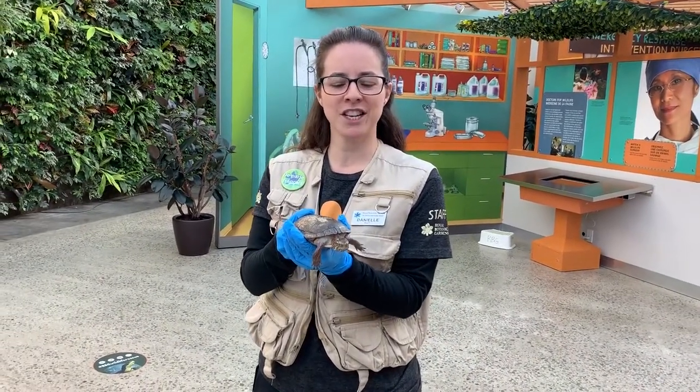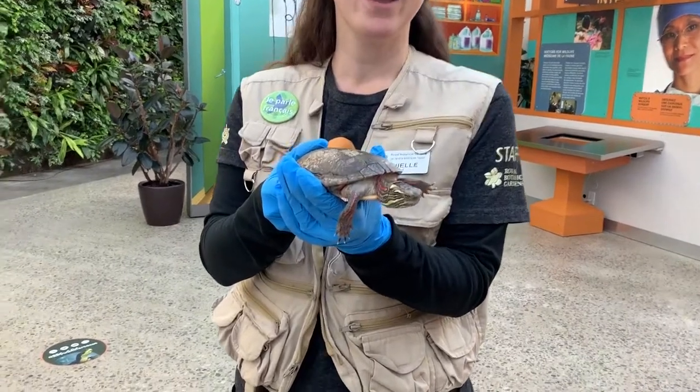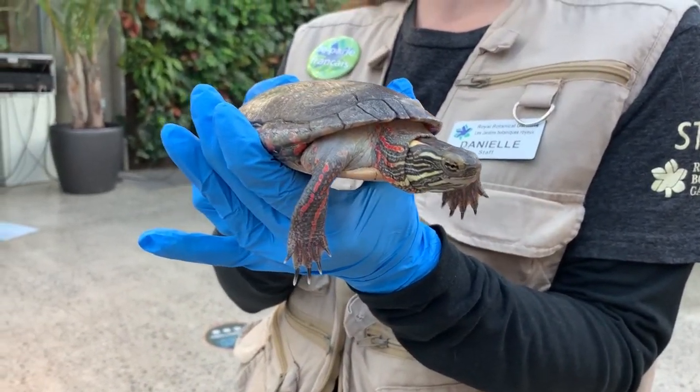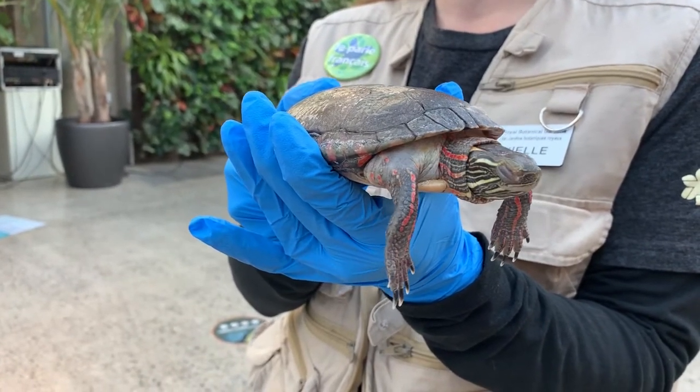Speaking about turtles, I want to introduce you to Pablo. He is a Midland painted turtle and you might get a chance to see him in one of our featured programs.